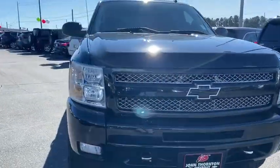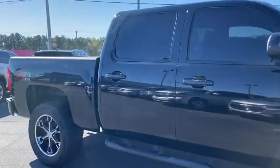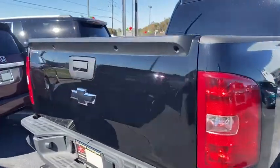You are going to love the 2010 Chevrolet Silverado 1500. The Chevy Silverado 1500 is the perfect combination of functionality, reliability, and technology.